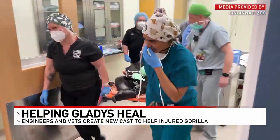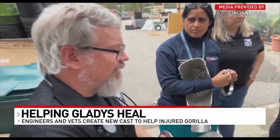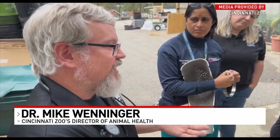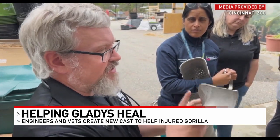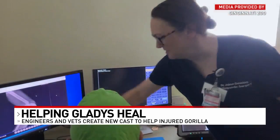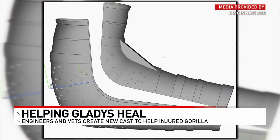That's when the zoo reached out to GE engineers for help. They took off the other cast, got x-rays, and then re-wrapped the cast using a new approach. The group quickly began brainstorming and constructing a brand new, stronger cast.